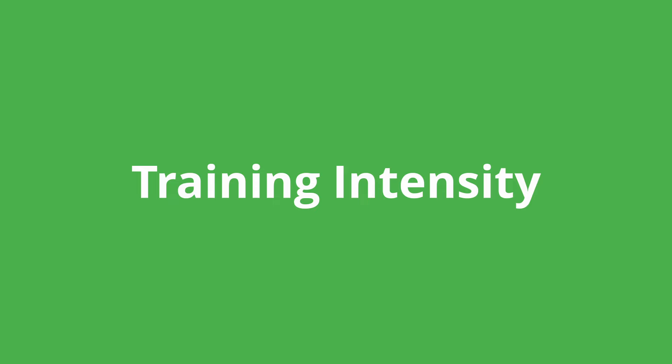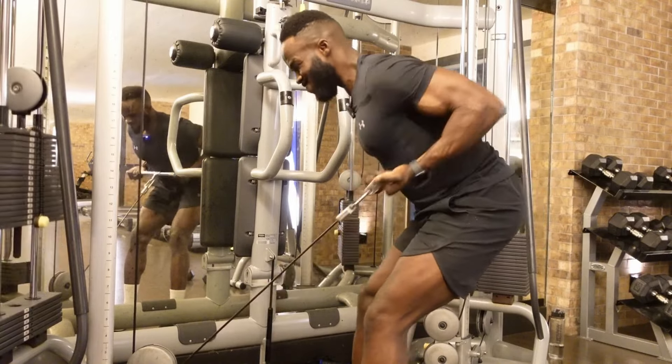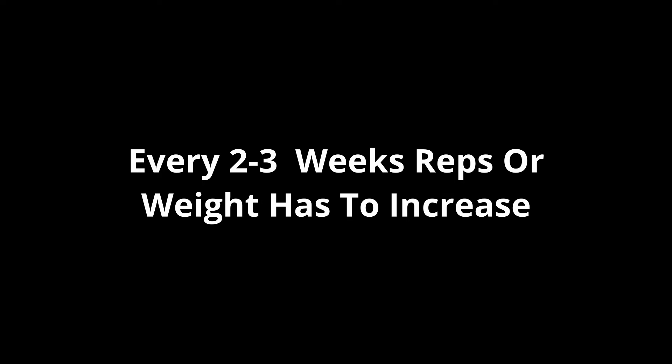Point number two: your training intensity has to be high. You still have to train as though you were trying to build muscle. It will be more difficult because your calories and energy are down, but if you start doing low-intensity, lightweight training, you didn't build muscle that way and you're not going to keep it that way either. Every two to three weeks, your performance in the weight room has to improve — either the number of reps or the weights lifted must increase.